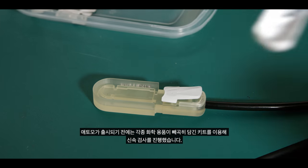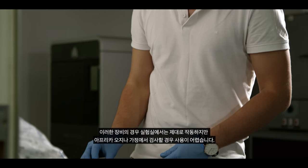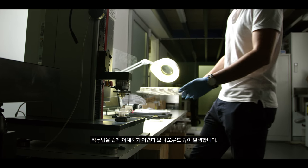Before we set up Atomo, rapid testing was done with chemistry-set-style bits-in-a-box kits. In the lab they work quite well, but when you try to do that type of testing in the field in Africa, the test kit is quite difficult to use and it's not very easily understood, and that leads to a lot of errors.